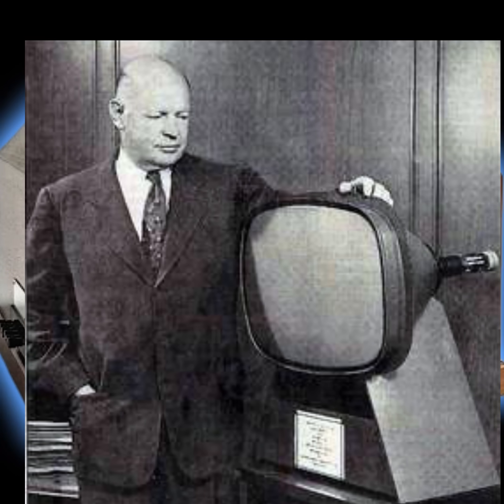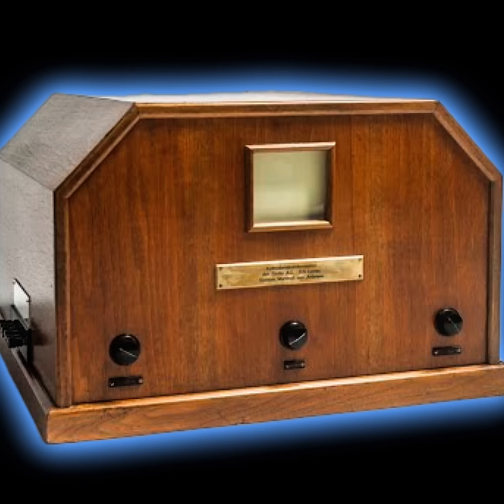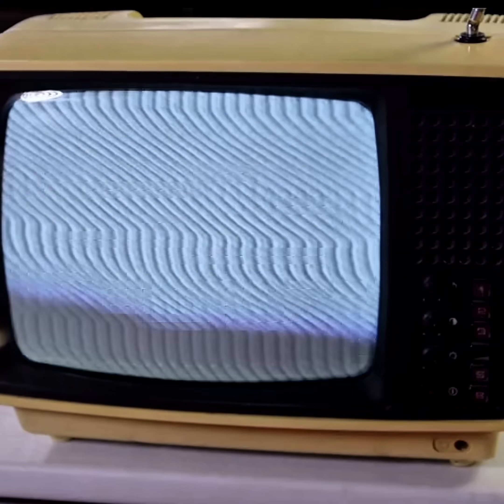The invention of the cathode ray tube was key to enabling fully electronic television systems. By 1931, Allen B. Dumont developed the first commercially practical CRT television, making TV technology viable for widespread consumer use.